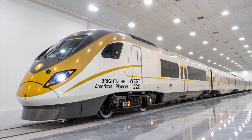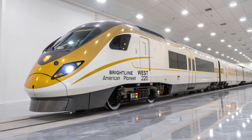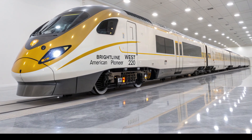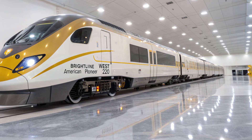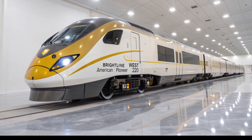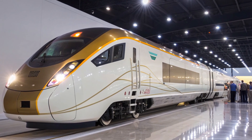The assembly process is a ballet of modern engineering: robotic arms weld the car shells with microscopic precision while laser scanners verify millimeter-perfect alignment. Technicians install traction motors and converters that will generate the immense power needed to push the AP 220 beyond 200 miles per hour across the desert plains. Inside separate clean rooms, engineers assemble the train's digital brains — its safety systems, sensors, and communication modules.